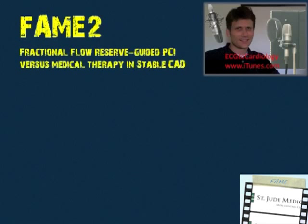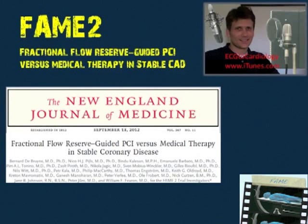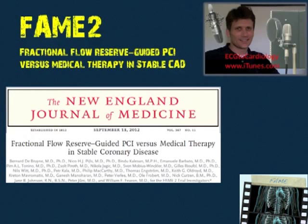Now we're going to discuss FAME 2 — the study I've been waiting so long for. FAME 2, September 13, 2012, New England Journal of Medicine, came to us courtesy of the FAME trial investigators led by first author Bernard de Bruyne. St. Jude Medical played a huge role in supporting the trial and all the clinical sites that participated — a truly huge effort, all coming just three years since FAME 1 in 2009.